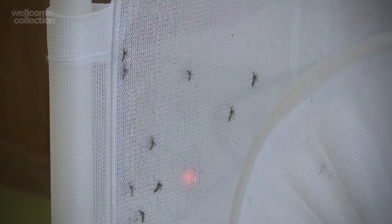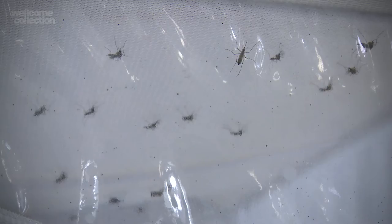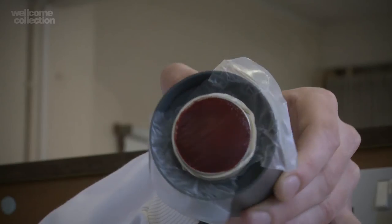In the cage here we have a colony of mosquitoes from downstairs in the insectaries at the school, and on top of the cage we have what's called a hematech. The hematech is a system used to heat blood, and what we're trying to replicate here is a natural system with a mosquito feeding on what would be a human, but in this case is the hematech.